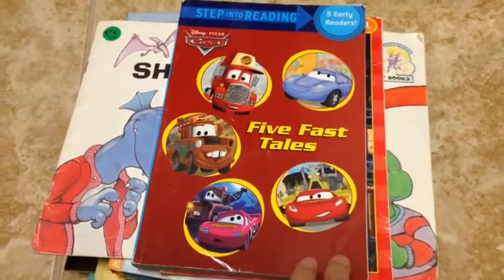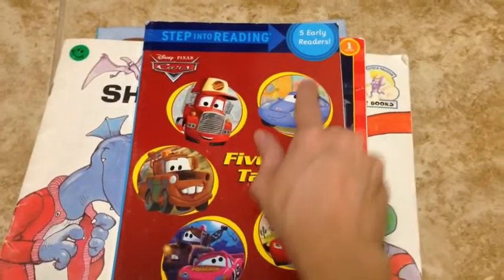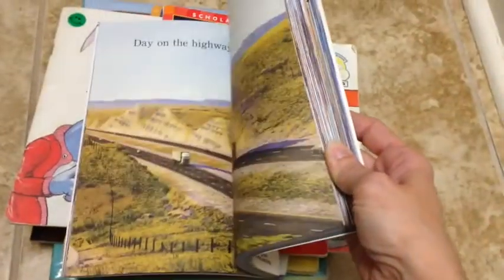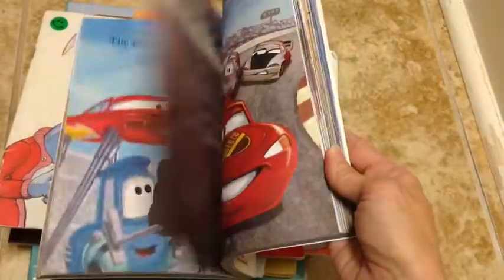The first one is a set of five early readers — they're level one and two books, which is kind of the level we're on right now. It starts off very easy and then gets more wordy as you go through the book.